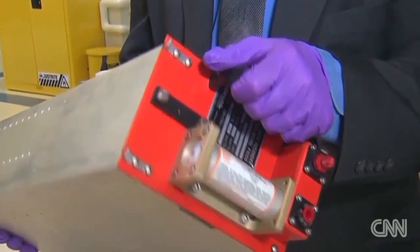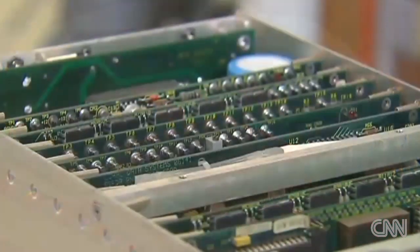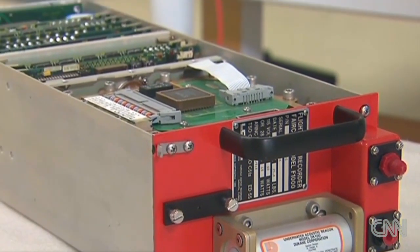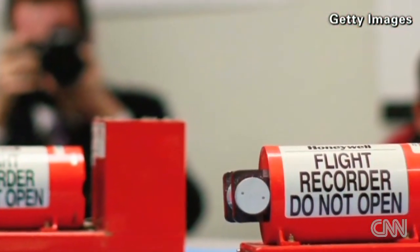On the front of the box, we see a radio beacon that allows the box to be located after a crash. This is housing the solid-state memory chips that are recording all the flight data. This so-called black box is an older but similar version of the Malaysian plane's recorders. The newer models are about half the size and collect more than 1,000 pieces of data.